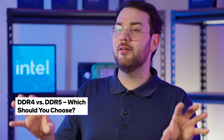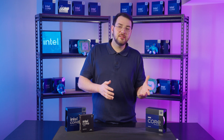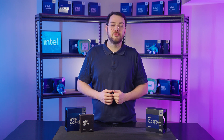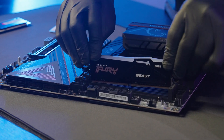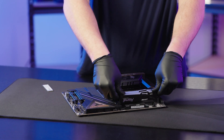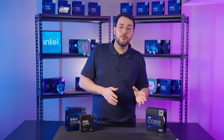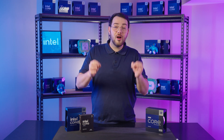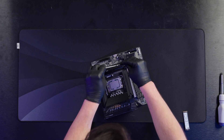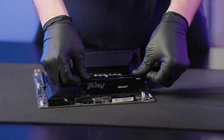DDR4 versus DDR5 — which one should you choose? DDR4 is more affordable and still compatible with Intel 12th to 14th gen CPUs, but lacks future upgrade potential. DDR5 offers higher speeds, increased bandwidth, and better power efficiency, making it the best choice for Intel Core Ultra processors. Intel 12th to 14th gen CPUs support both DDR4 and DDR5, while Intel Core Ultra requires DDR5 for maximum performance and next-gen optimizations. If you're building a new system, going with DDR5 ensures better longevity and higher speeds for future applications.